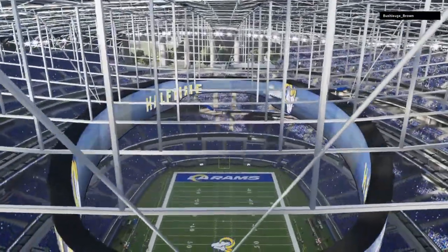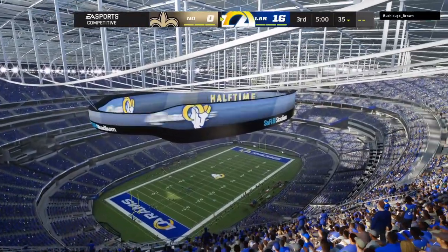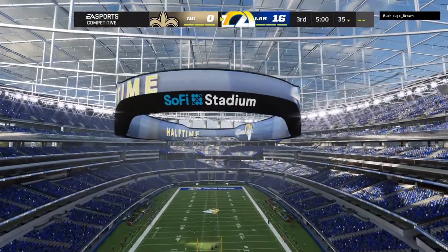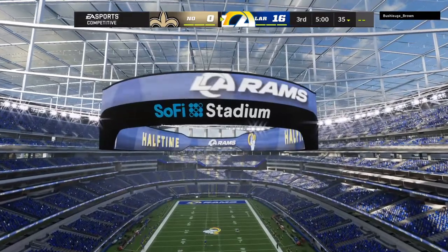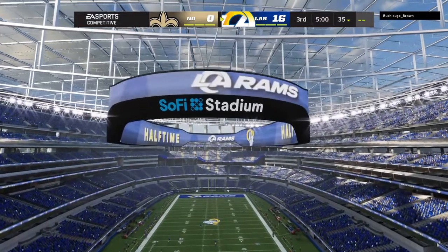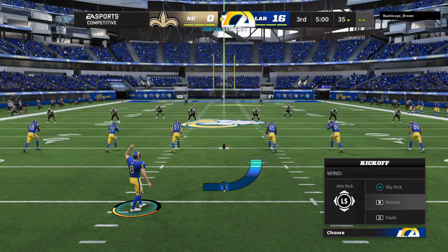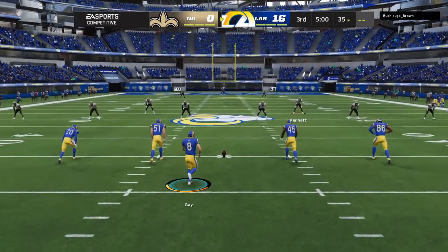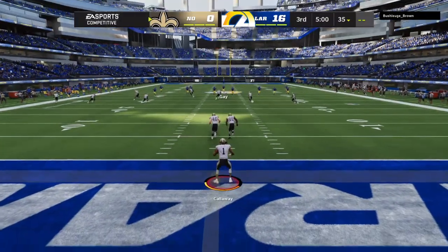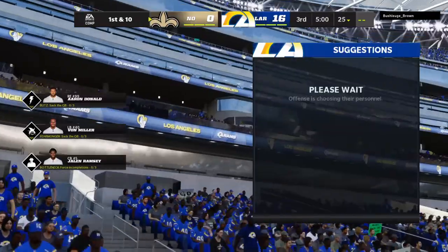This is the NFL on EA Sports. Welcome back. Charles and I settled into the booth, ready for quarter number three. The Saints are going to go on offense first, trailing as we begin the third quarter. No run back here — the third quarter will commence with a touchback.